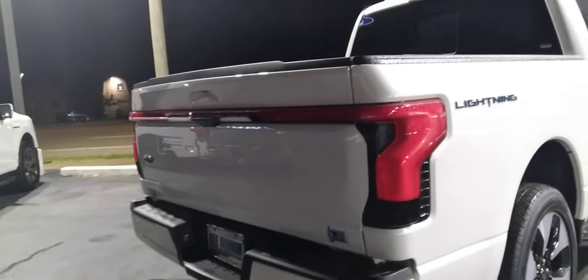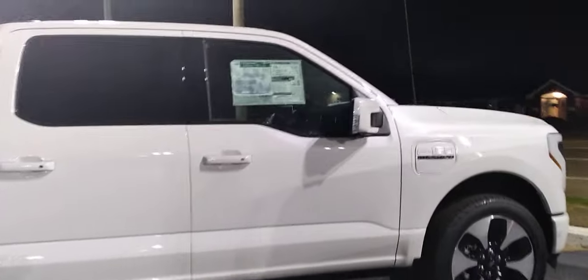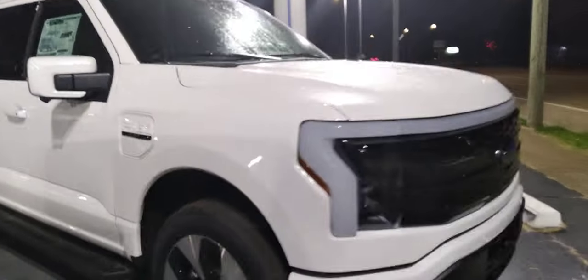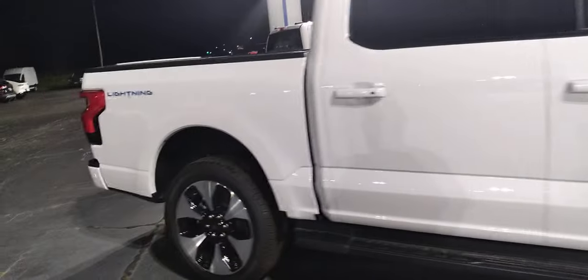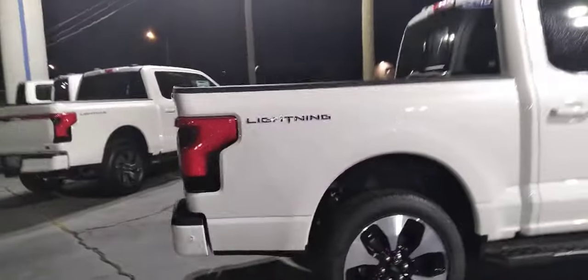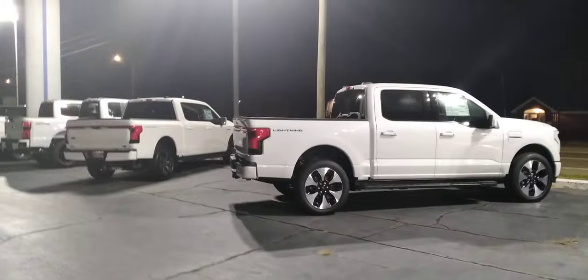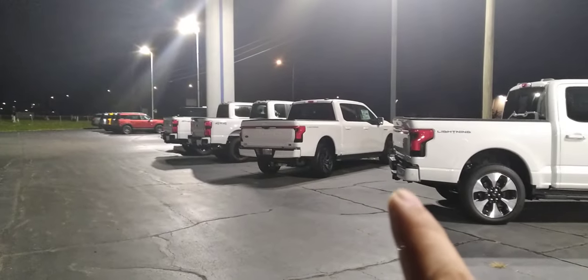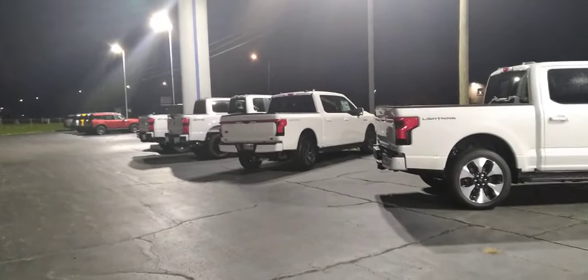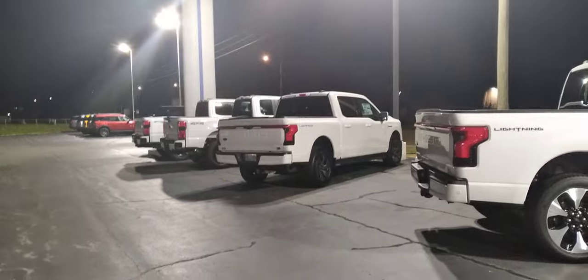This one here is the Platinum. Look at that tailgate — what a beauty. My house didn't cost this much; I could have bought my house twice or three times probably for this thing. Got two nice 2023 F-150 Lightnings. This one is the Platinum at $95,000, and that one is $80,000.